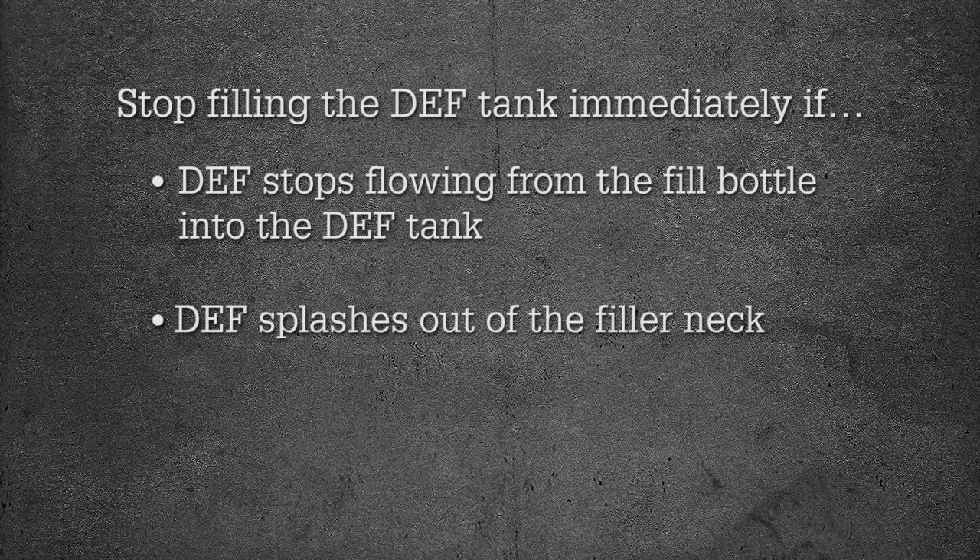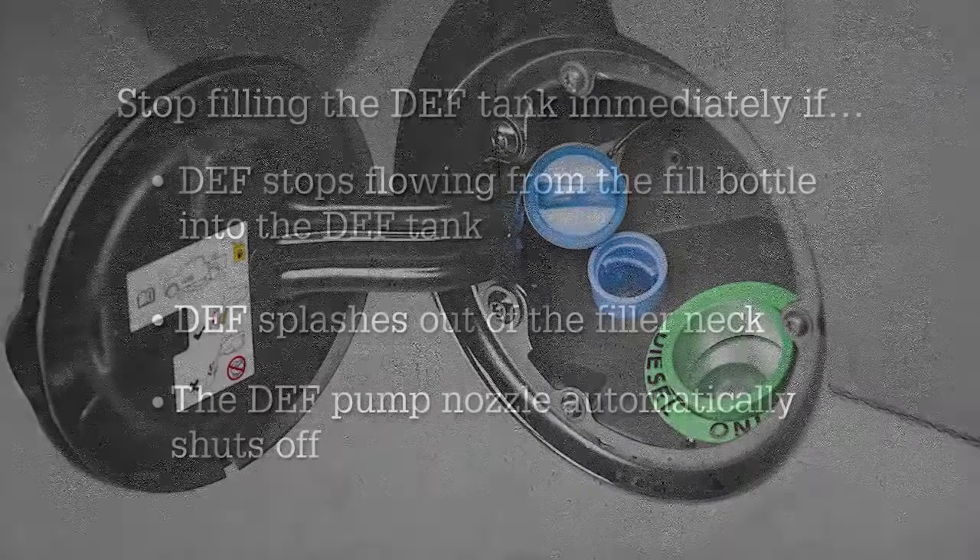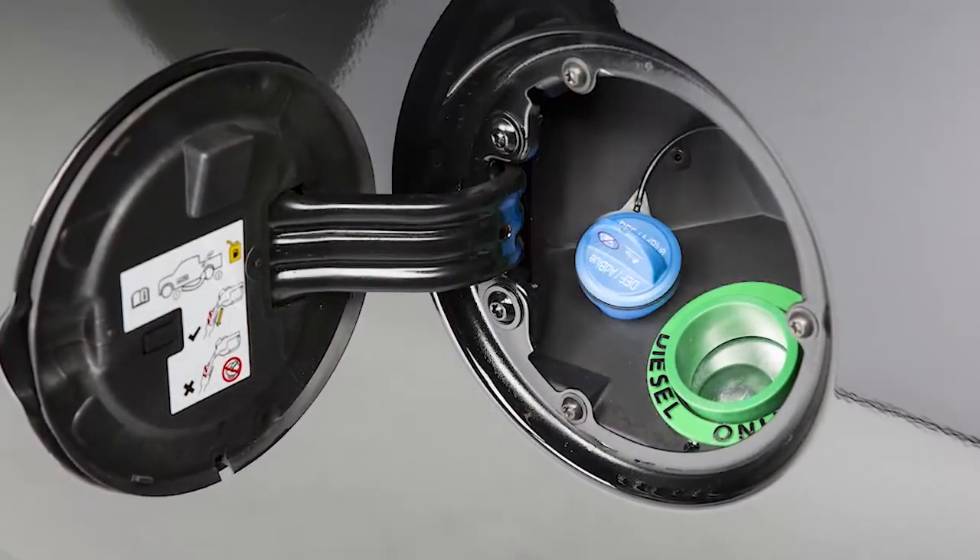If fluid splashes out of the filler neck, or the pump nozzle automatically shuts off, then simply reinstall the cap.